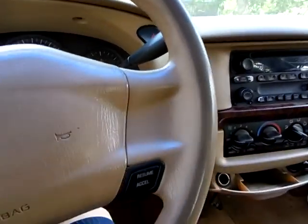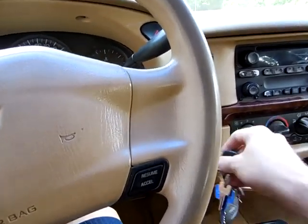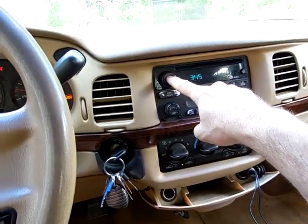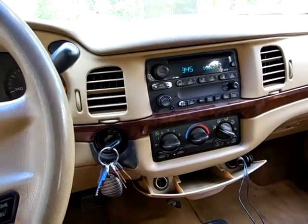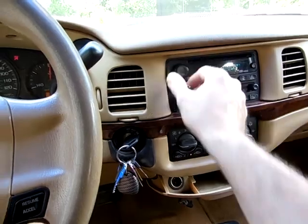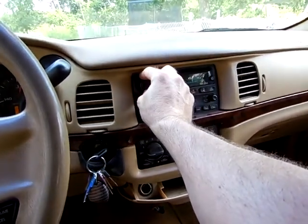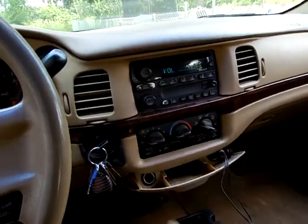Let me get the keys — there we go, I'll let you hear it. Turn it on. Hear how loud it is.